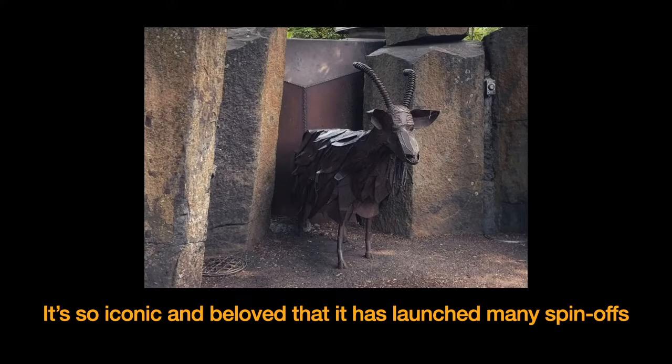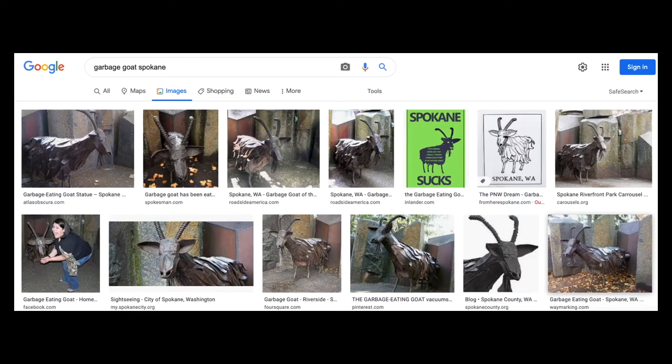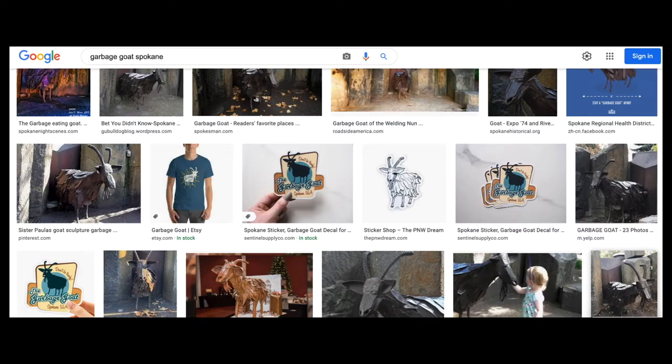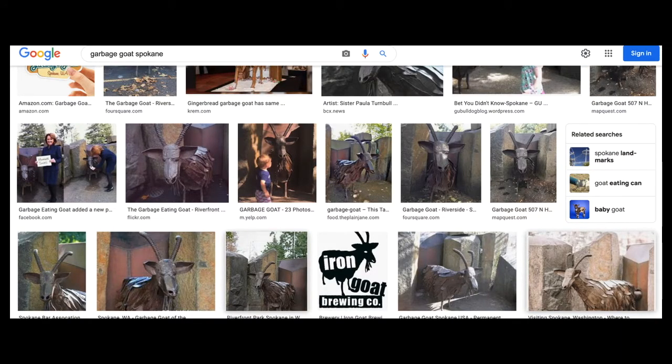The goat is so beloved it has launched many spinoffs. If you do a simple Google search of Spokane's garbage goat, you get all kinds of products with the goat's image on it. You can buy stickers, t-shirts — I actually have that t-shirt you see here — all kinds of stickers. Iron Goat Brewing Company used it on their logo. It is basically a symbol of Spokane civic pride, and it is my favorite piece of Spokane public art.